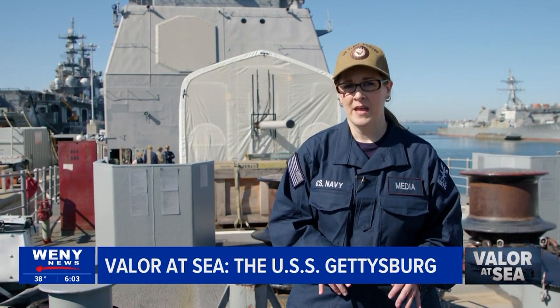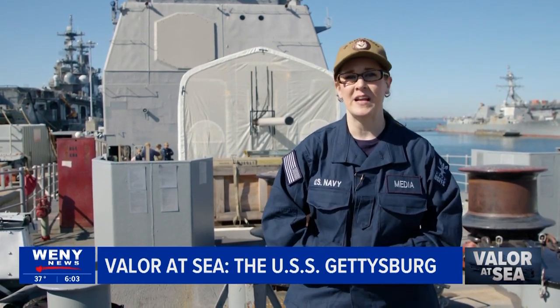Right now, we're on board USS Gettysburg. She is a Ticonderoga-class guided missile cruiser. We'll talk with three sailors whose job keeps them on board this ship and how there is work underway for an upcoming deployment.